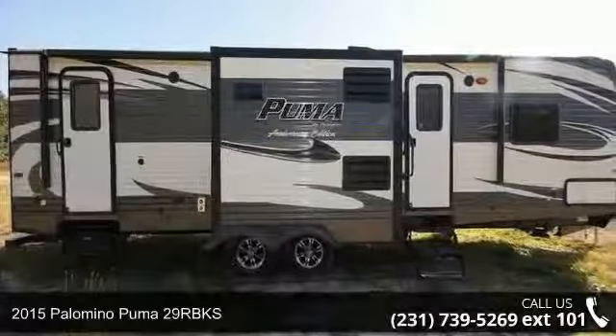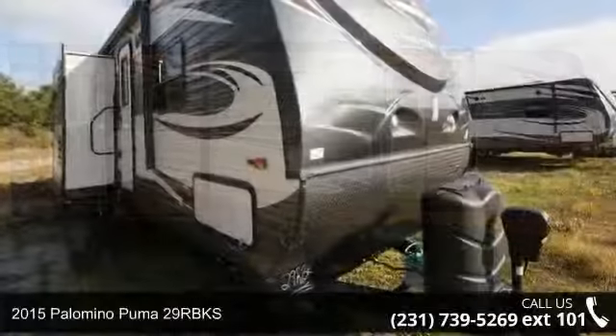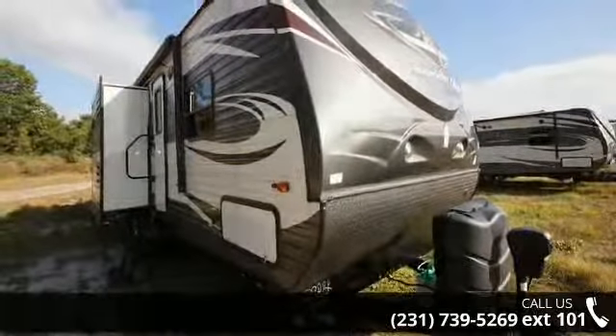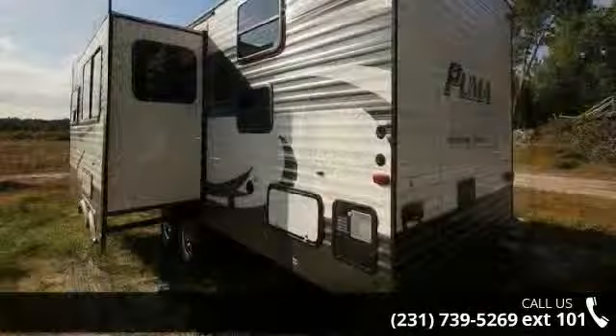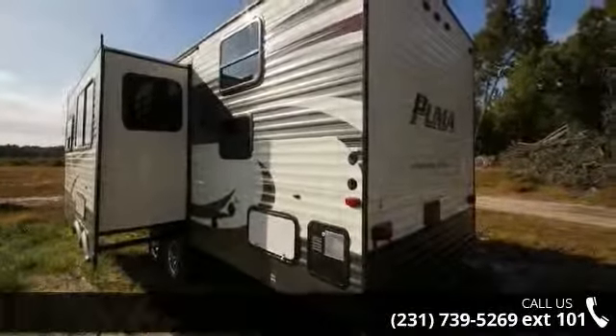Travel in style with this 2015 Palomino Puma 29R BKS. Whether you are planning on vacationing, adventuring or just relaxing, this travel trailer does it all. This unit is perfect for those looking to maximize fuel efficiency but maintain all of the conveniences of a well-appointed, feature-packed RV.